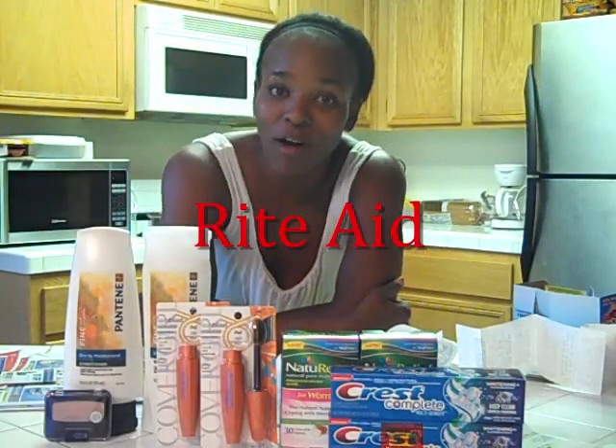Hey guys, this is Soji Gordon. This is going to be my Rite Aid haul for this week. Now in California, sales do start on Fridays, which is awesome. So I wanted to load this video up and give you guys a chance to see what deals are out there if you haven't had a chance to check yet.